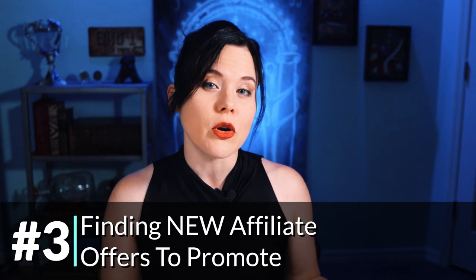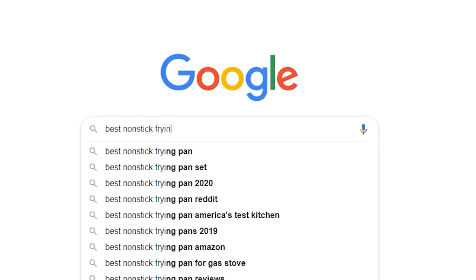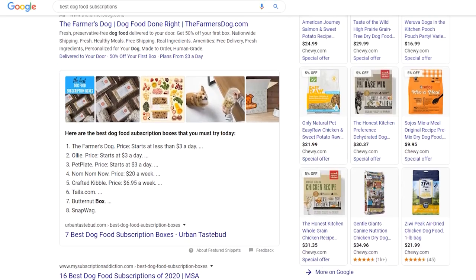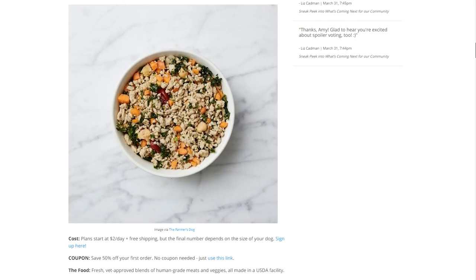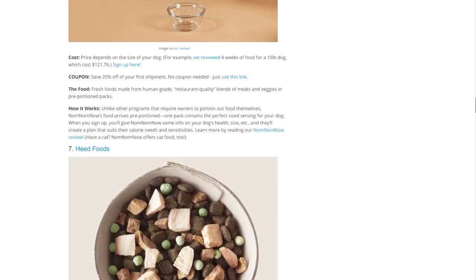The third way to find affiliate programs is if you're looking for something new to promote — one way to find new opportunities is to see what other people are promoting. Doing a search on Google or YouTube for 'best blank,' such as 'best nonstick frying pan' or 'best photography lighting kit,' will give you a bunch of ideas of what others are recommending and help you find new products and companies to review and promote. For example, a search for 'best dog food subscriptions' returns an article with 16 different suggestions. I wouldn't recommend making a video like this, though, because we personally don't recommend things we haven't already used ourselves.